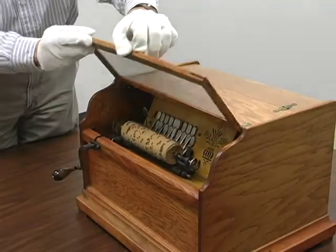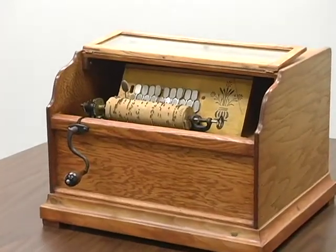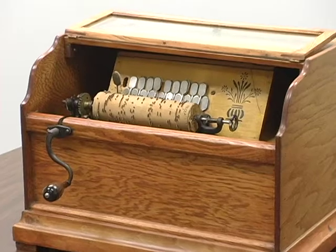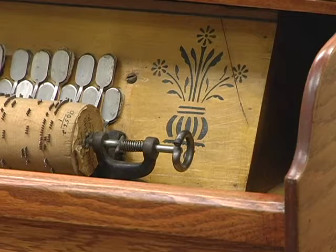This unusual contraption is a hand-cranked musical organ. Wooden rolls are fitted with pins to activate the organ's valves, generating chorded melodies as the handle is turned. This organ dates to about 1910.